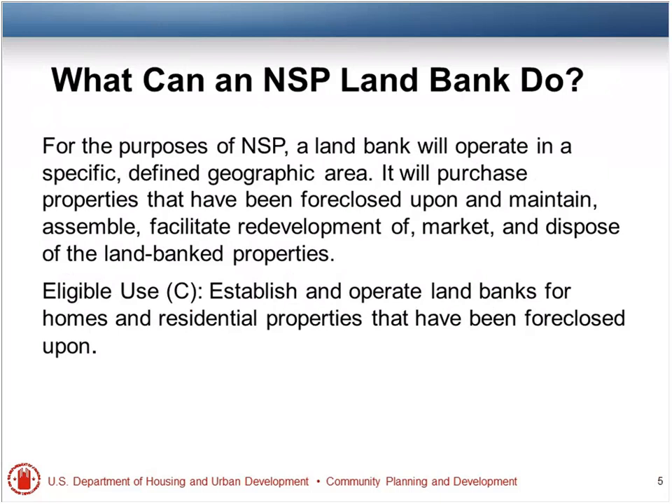Originally, when you first acquired the properties — especially with NSP-1 to meet the expenditure deadlines — everybody was buying, buying, buying, and now you have these properties and you're wondering what to do with them. By the time your rehabs are done, your market has shifted and maybe folks don't want to buy in that area anymore. So land banks were formed — some of them informal, and some actually formal through a nonprofit.